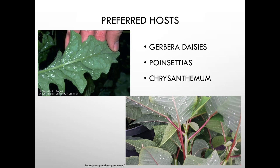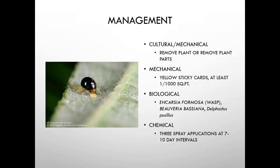Preferred whitefly hosts include Gerbera daisies, poinsettias, and chrysanthemums. This is a really bad problem if you're growing flowers for interiorscapes or florist shops — you can't have these. Controls include removing infested plant parts and using yellow sticky cards at at least one per thousand square feet, primarily for monitoring, though insects will dissolve once stuck.